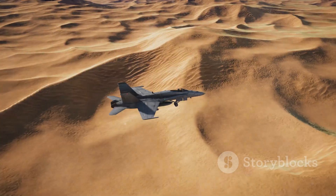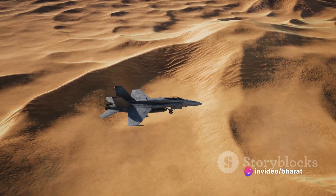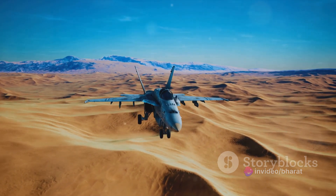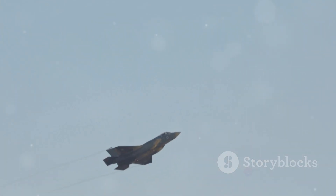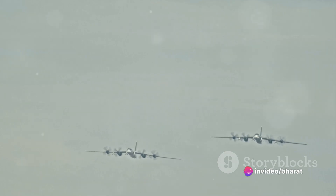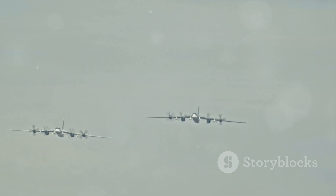Over the years, the A-10 has proven its worth time and again. From the deserts of the Middle East to the mountains of Afghanistan, the Warthog has earned a reputation as a reliable and devastating force on the battlefield. It's a plane that can fly into a hail of enemy fire, deliver its payload, and fly out again — often with significant damage. It has saved countless lives on the ground and earned the respect of pilots and ground troops alike.